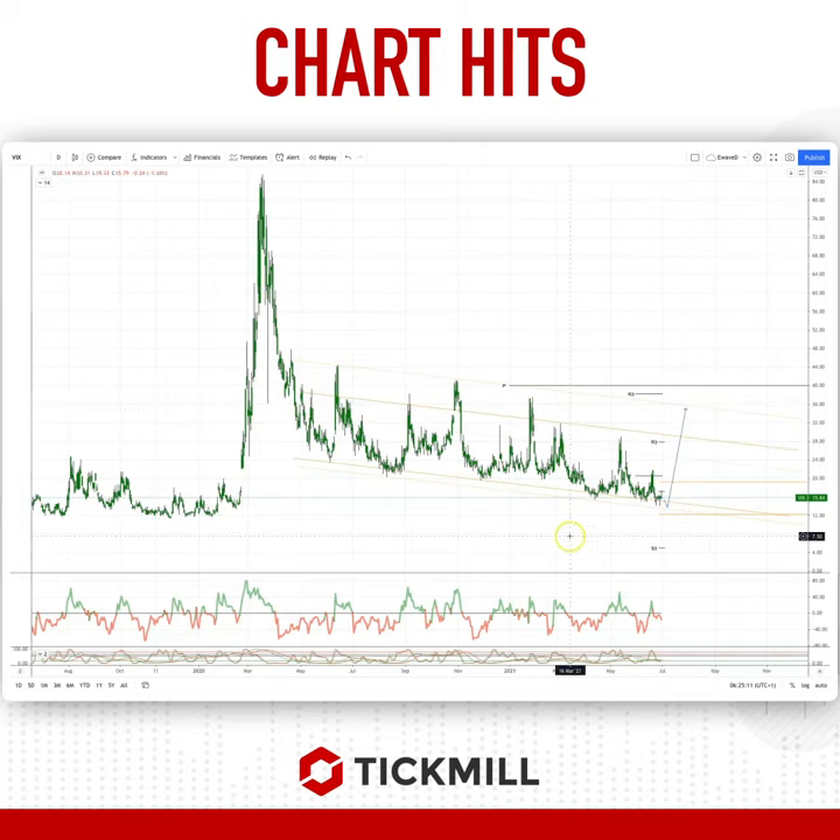As always, traders — plan the trade, trade the plan, and most importantly, manage your risk. Until next time, thanks very much.